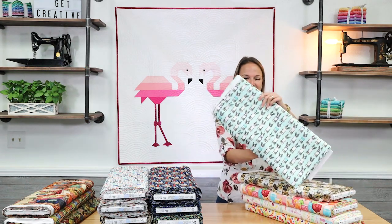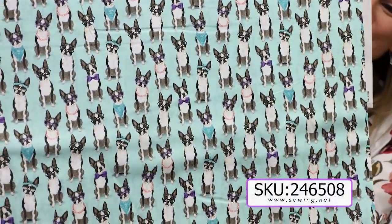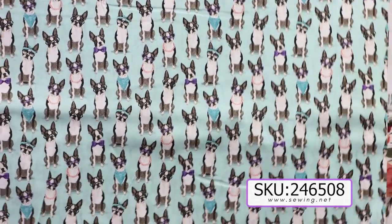So let's go ahead and get started with what might just be the cutest fabric in the sewing studio right now. It's French Bulldogs wearing bow ties and jewelry and sunglasses on a nice light turquoise background.